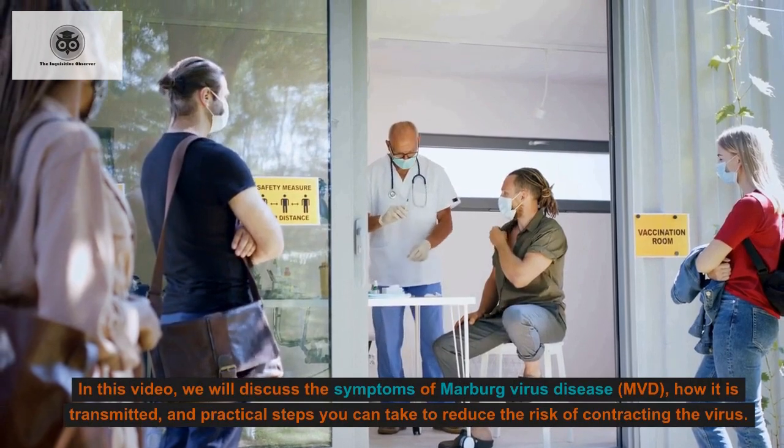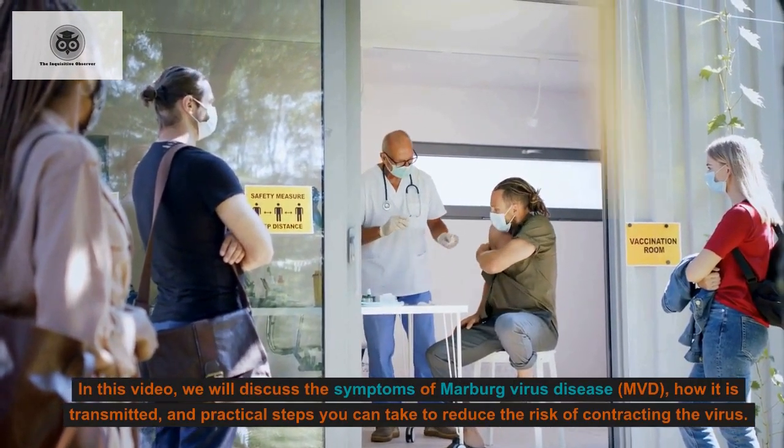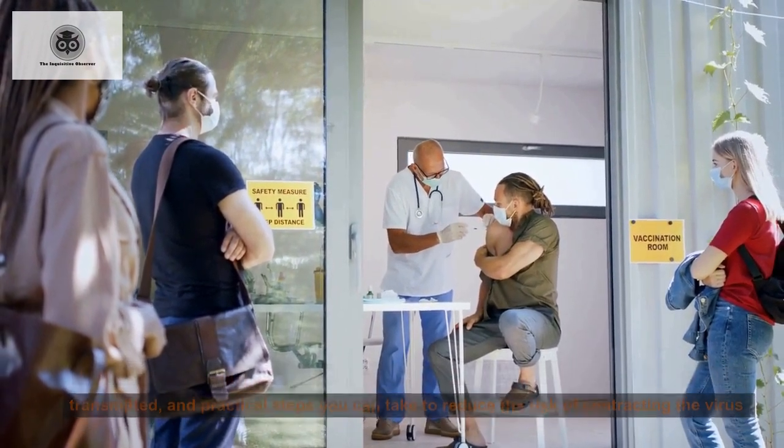In this video, we will discuss the symptoms of Marburg virus disease (MVD), how it is transmitted, and practical steps you can take to reduce the risk of contracting the virus.